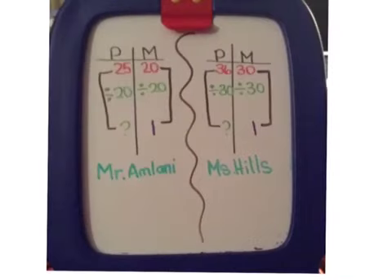Third, it's very important to see how you got to 1. So, 30 to 1 is divided by 30, so I'm going to do the same thing on the other side: 36 divided by 30. Same thing on Mr. Armani's side — 20 to 1 is divided by 20, then 25 divided by 20.